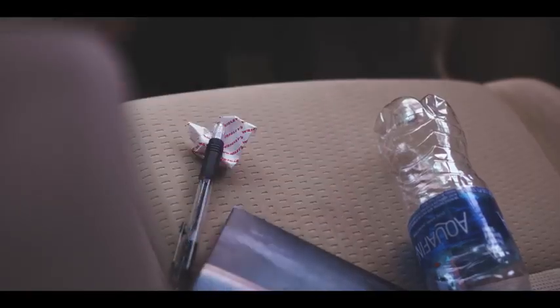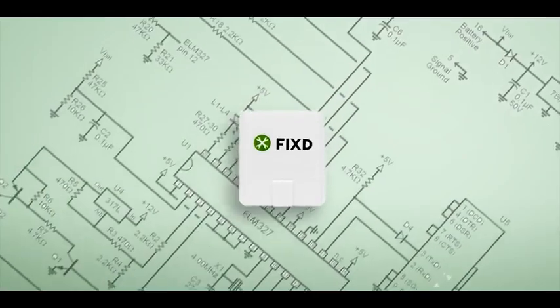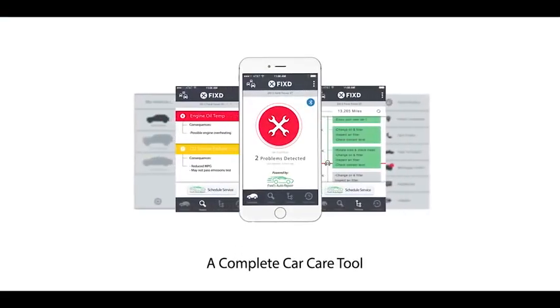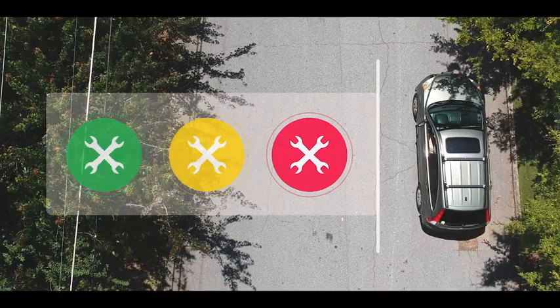But now there's Fixed. This little sensor uses the same technology utilized by your mechanic and sends that information directly to your phone. It's a hub for all your car needs. It takes the mystery out of the check engine light and gives you the understanding of the mechanic.